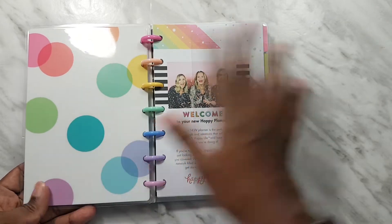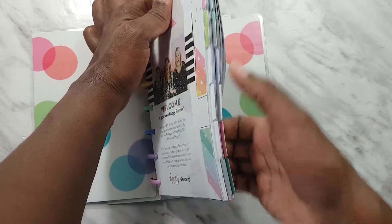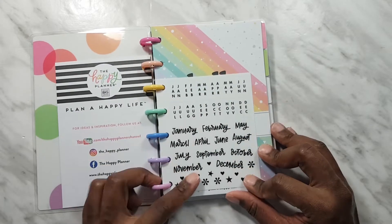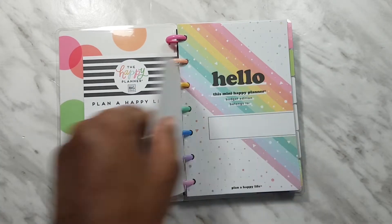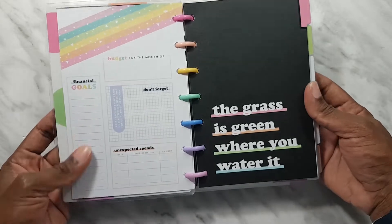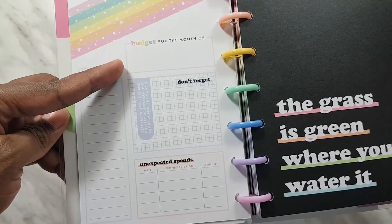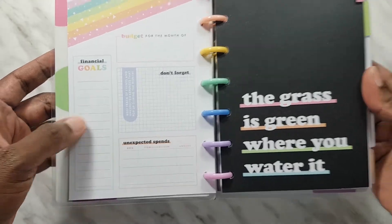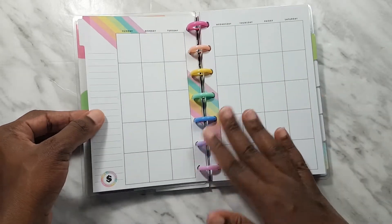This is the mini planner; the cover says 'Hustle Now, Play Later.' Here's how it looks on the inside. You have a little welcome sheet and some stickers, because this is an undated planner so you can start whenever you want. There's space to write your name, and then here's where it really starts. On the left-hand side we have a slot for financial goals and your budget for the month.